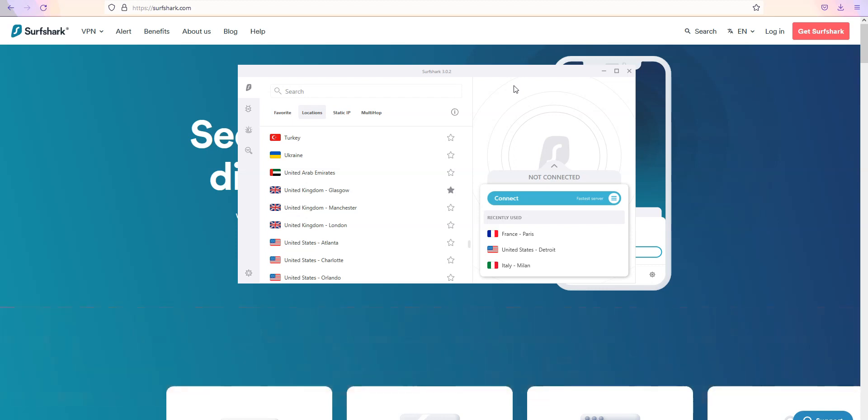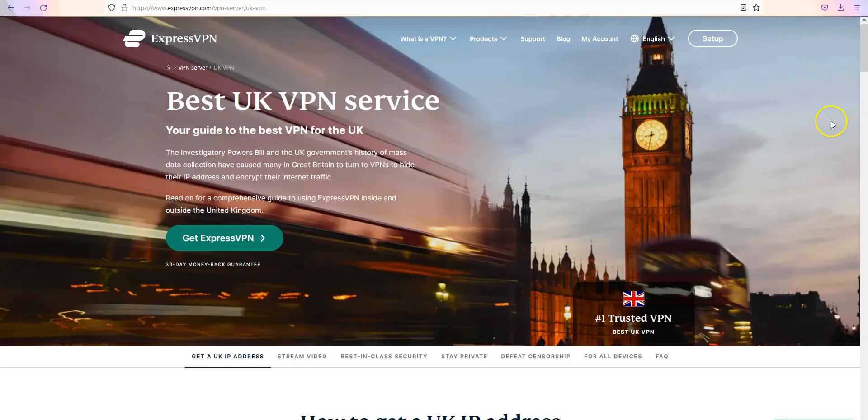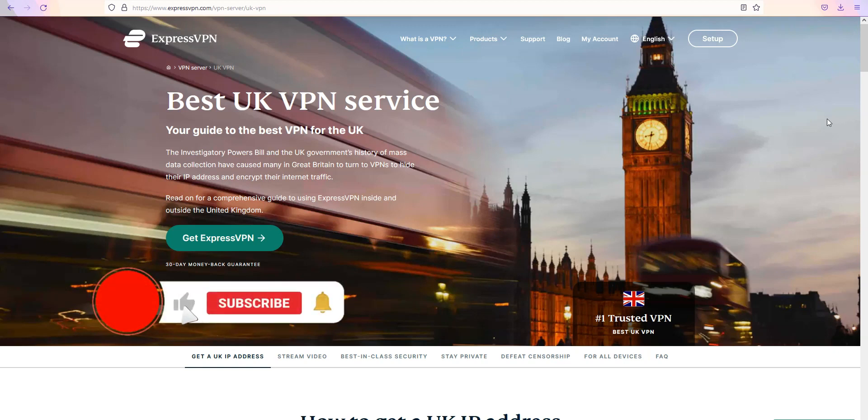Last point: using a VPN is perfectly legal in the UK and most other countries in the world. Alright, that's all for today. I hope you enjoyed this video — now you know more about the best VPNs for the UK. If you have any questions, feel free to ask them below and we will answer them as soon as possible. If you liked this video and found it useful, please like it, subscribe to our channel and hit the notification button. Thanks and see you next time.